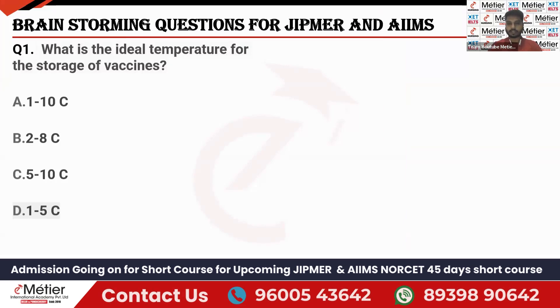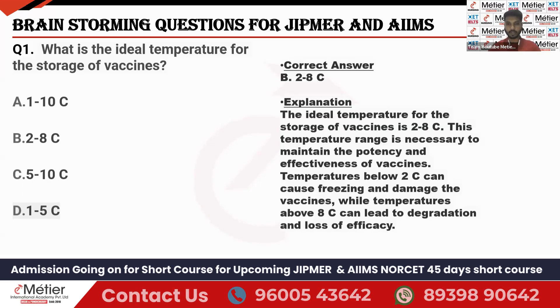What is the ideal temperature for storage of vaccines? Options: 1 to 10 degrees Celsius, 2 to 8 degrees Celsius, 5 to 10 degrees Celsius, or 1 to 5 degrees Celsius. For all vaccines, a certain temperature must be maintained in the refrigerator. The answer is 2 to 8 degrees Celsius — the ideal temperature for the storage of vaccines. This temperature range is necessary to maintain the potency and effectiveness of the vaccines.